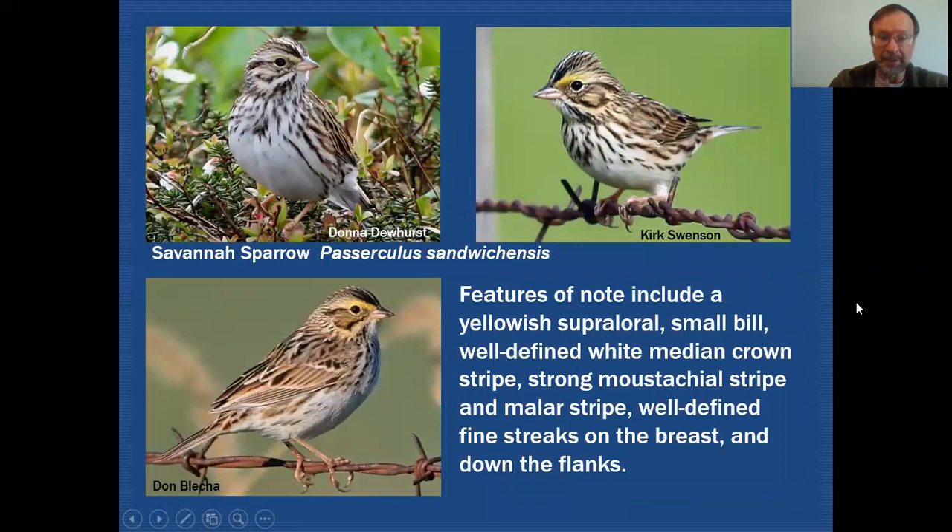Let's take a closer look at Savannah Sparrow. As I mentioned, at the crown you can see it's a dark crown. This crown might show a little more fine streaking than the other two species but overall it still looks like a dark crown with a very white median crown stripe running through it.